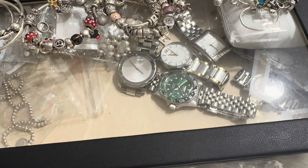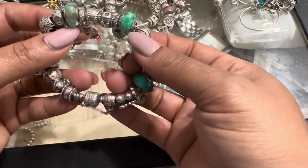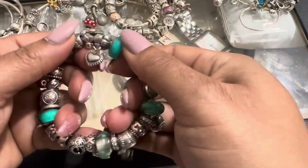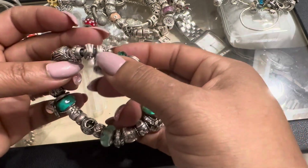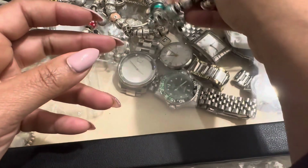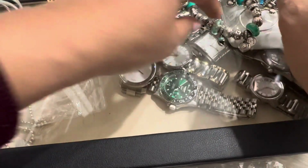Then my seventh bracelet — this is like my teal one. This is actually my family bracelet. The other pieces in here are family-related. So that's my seventh.